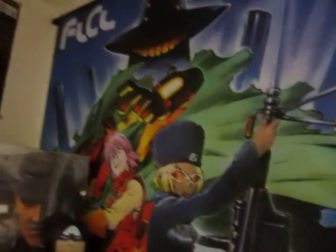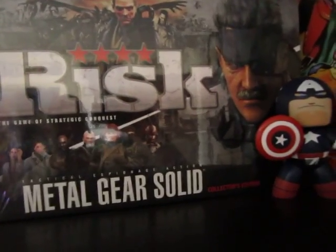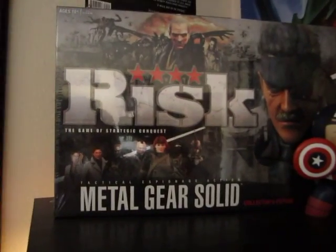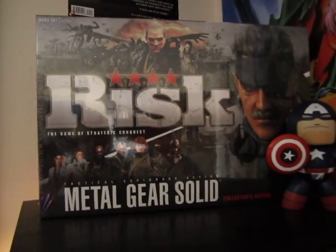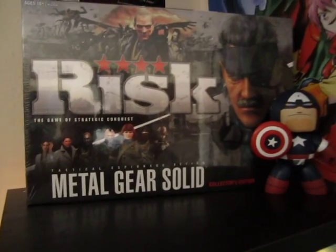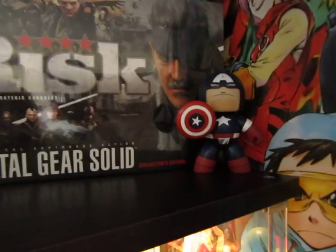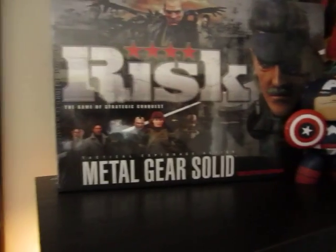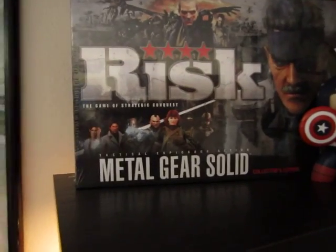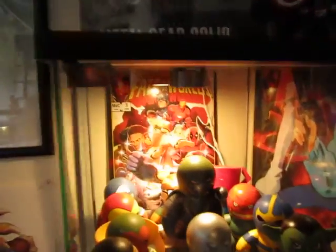We have a really cool FLCL wall scroll, and here on top of my glass shelf we have a copy of Risk: The Metal Gear Solid Edition. It is still sealed — I have not opened this yet. I'm not sure if I'm going to. It depends; maybe if I get some friends over who are really interested and want to play it, I'll pop it open. I'm not really one for collecting stuff for value's sake, so right now it's sealed just so I can look at it.